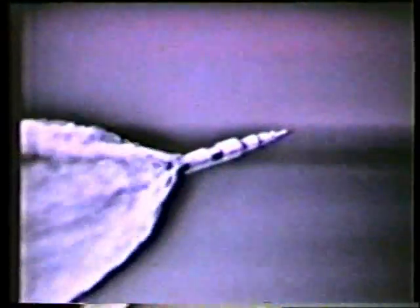Maximum dynamic pressure came at 1 minute, 25 seconds into the flight — that's where they get the maximum buffeting as they pass through Max Q. EDS auto's off.